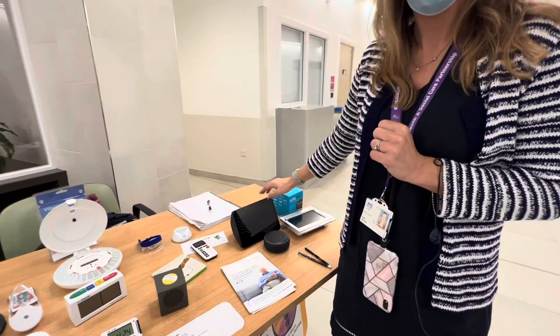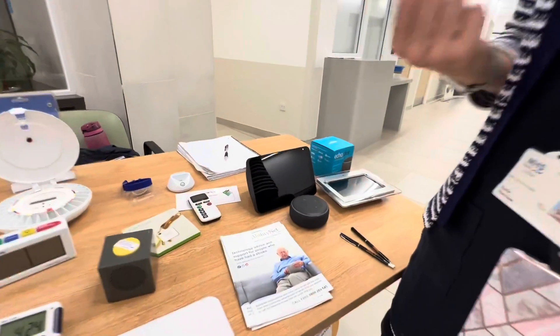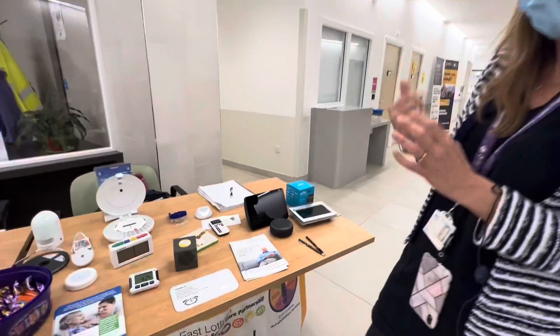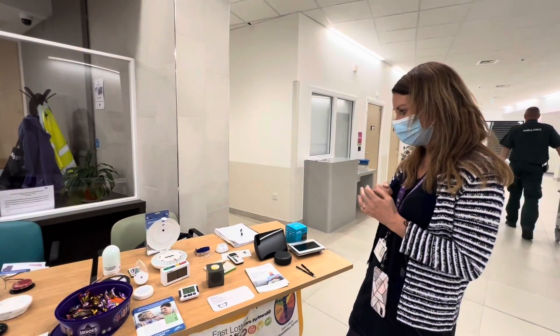This one here has got video as well, so you can personalise that from a family's point of view. They can drop in on you, have a conversation, check up, and make sure that you're doing okay.